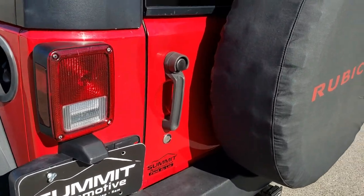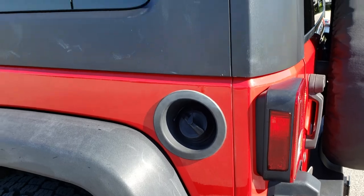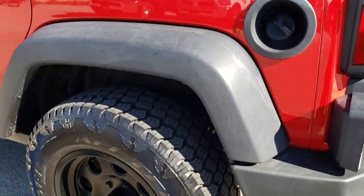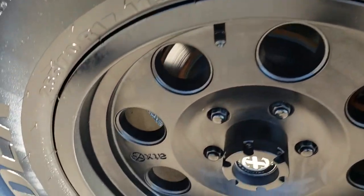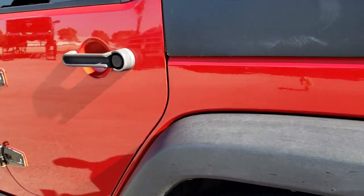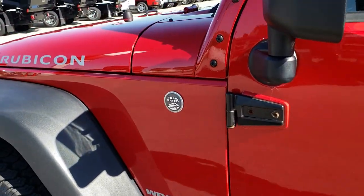The door shuts nice and solidly. Going around to this side of the vehicle, it is just as clean as the passenger side. This back rim is in excellent condition and that tire is brand new too. We want to make sure you get the most accurate representation of the vehicle as possible, so when you get here there are absolutely no surprises.